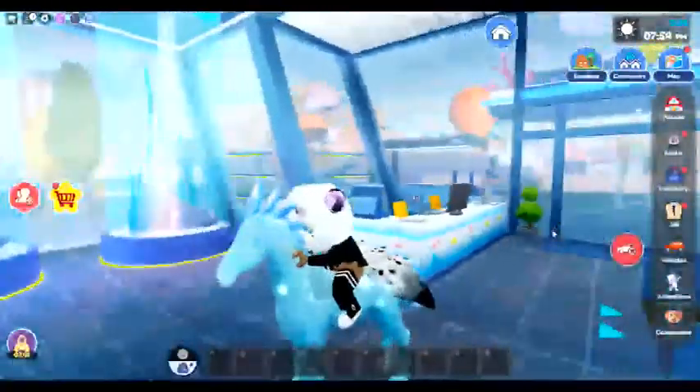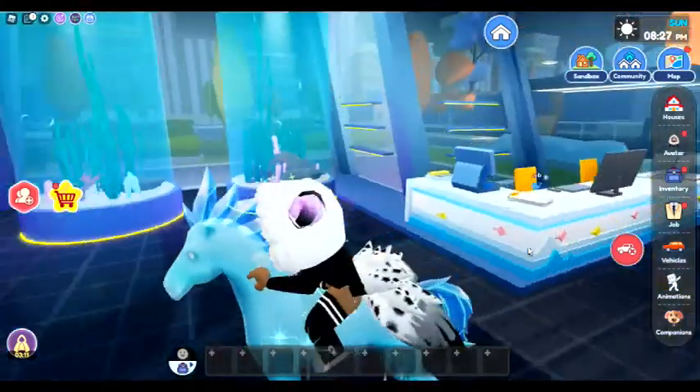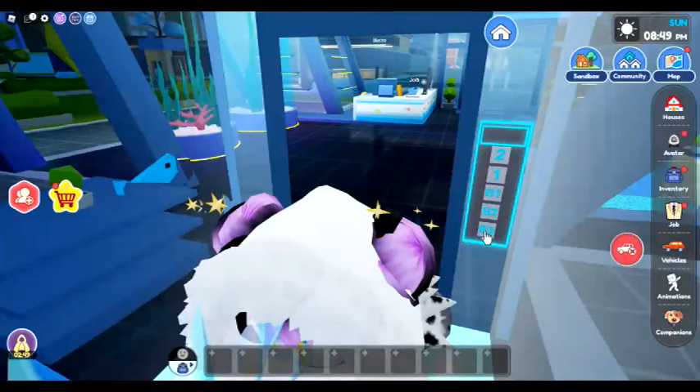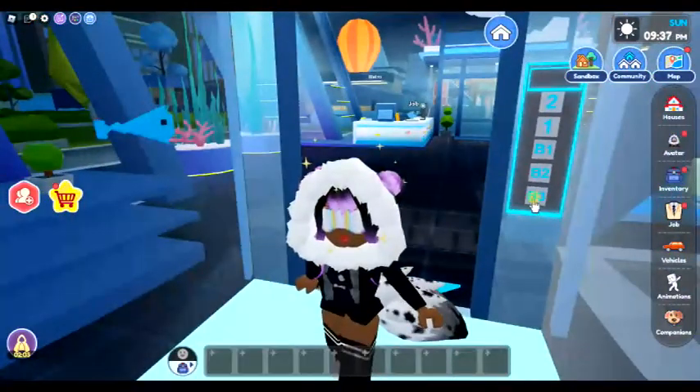Oh my gosh, why does my horse look so perfect in here? The time is going so quickly and we haven't even gotten the other piece. Let's get on the elevator — we need to go down to B3 for this. I don't think they're going to let me on. They're like, no horses please. Let's go down to B3.